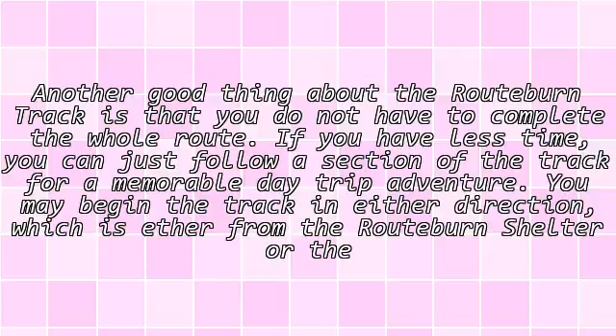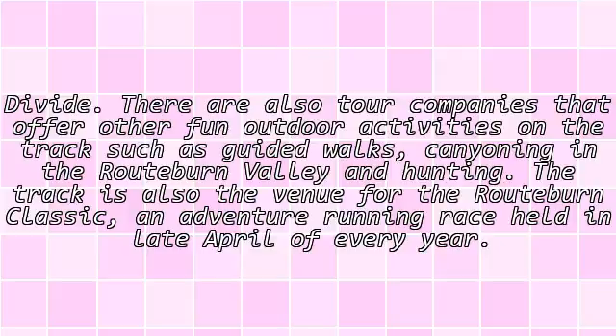You may begin the track in either direction — either from the Routeburn Shelter or The Divide. There are also tour companies that offer other fun outdoor activities on the track, such as guided walks, canyoning in the Routeburn Valley, and hunting.